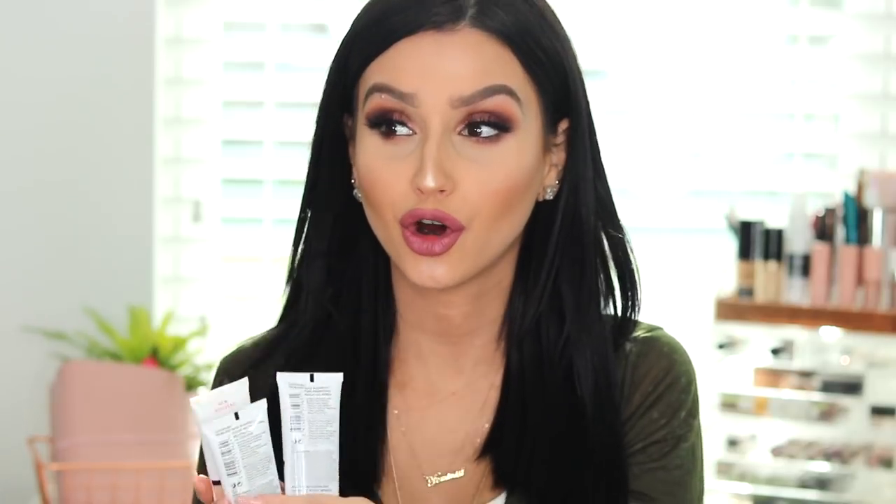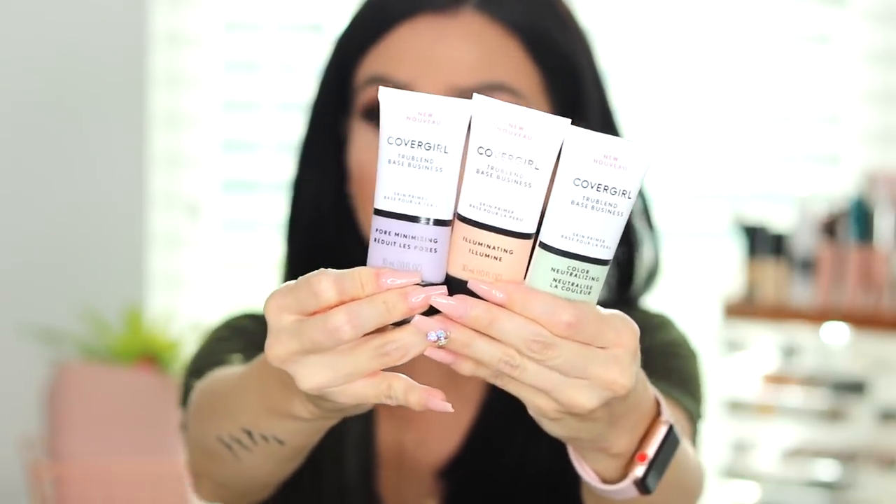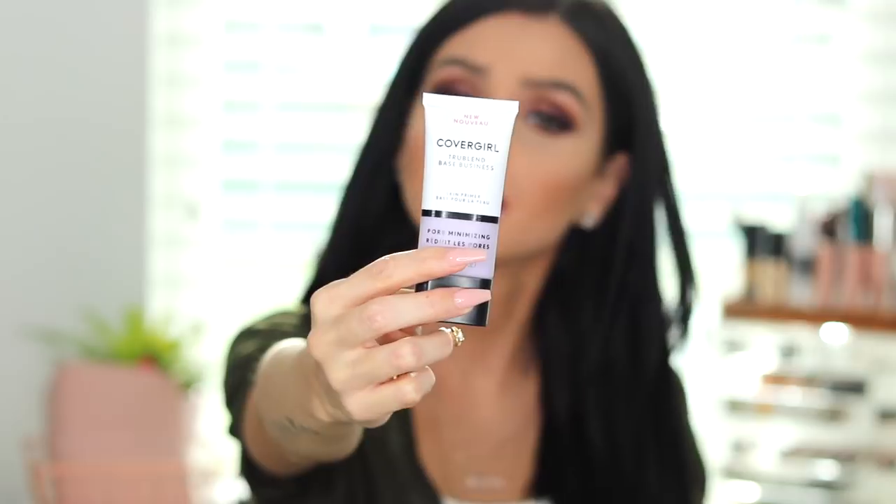I want to talk to you guys about CoverGirl. CoverGirl has definitely blown my mind with their new products. So these primers — there are actually four of them; they are brand new. We have the pore minimizer, which is my absolute favorite. If you're looking to minimize your pores, if you have enlarged pores and you don't want to break the bank with the pore-refining options from Benefit or Smashbox, I feel like those are my top ones — but this one, girls, I highly recommend it. It's so good.